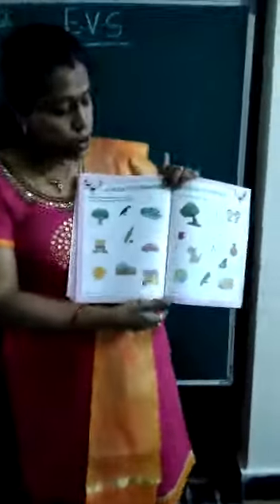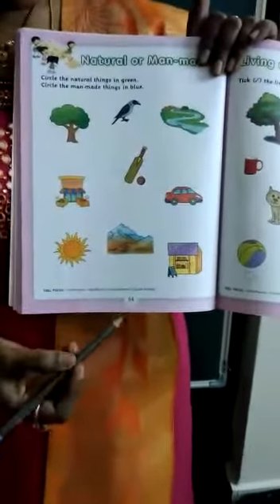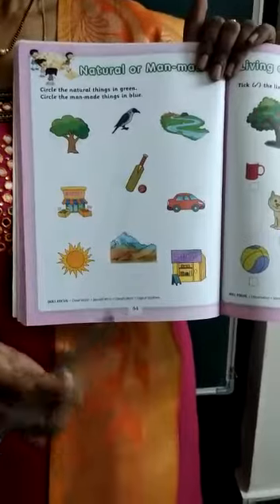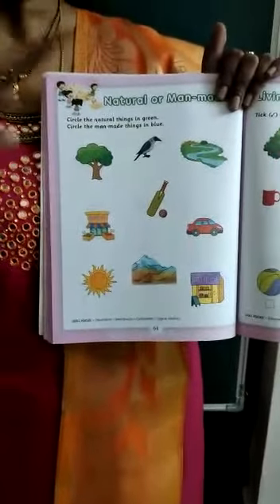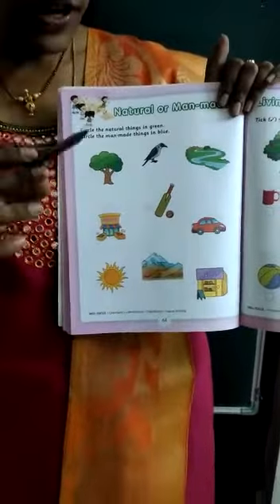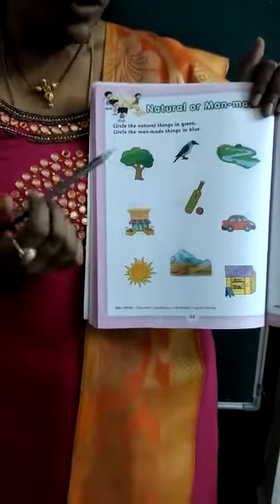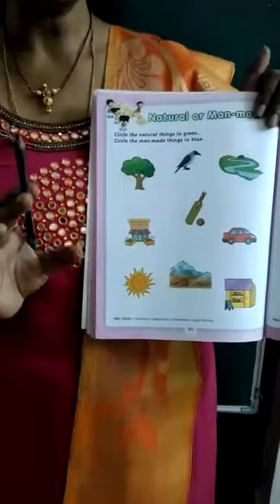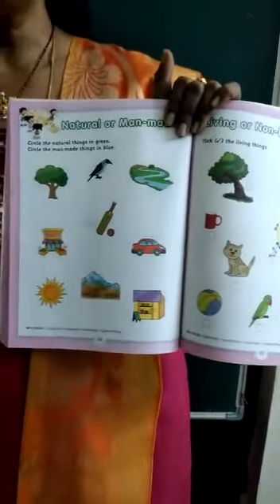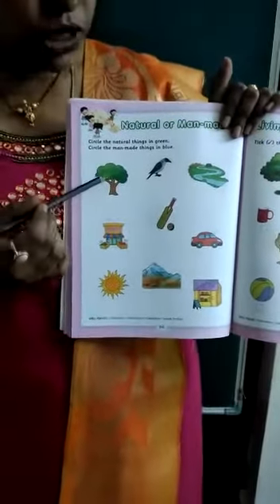Okay. In your EVS book, open page number 64, all of you. Take your blue crayon and green crayon also. Now, for natural things you should color with the green color, and non-living things — which are made by man — color with the blue color. All of you ready? Now start.